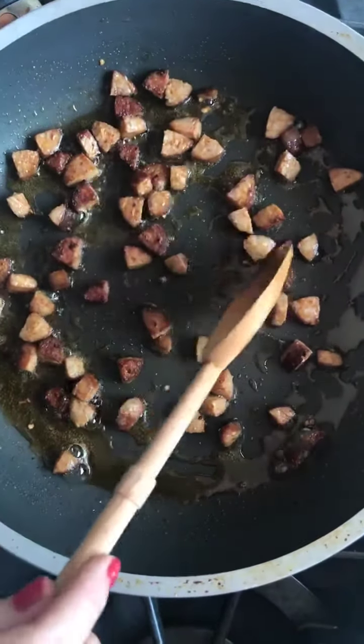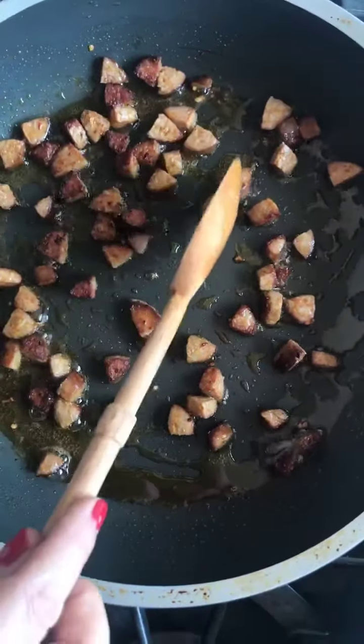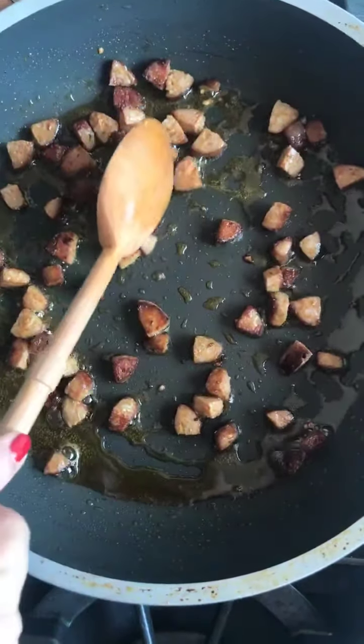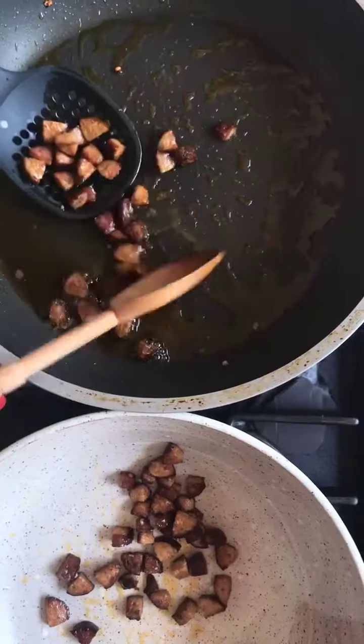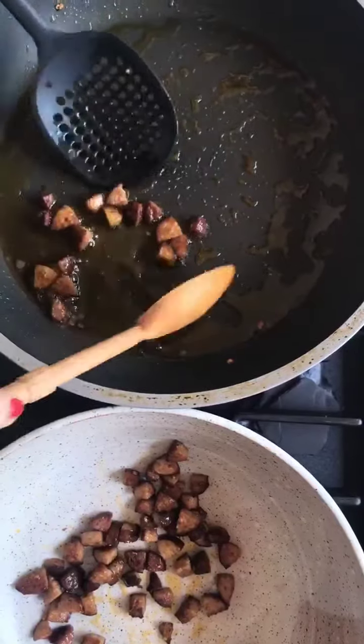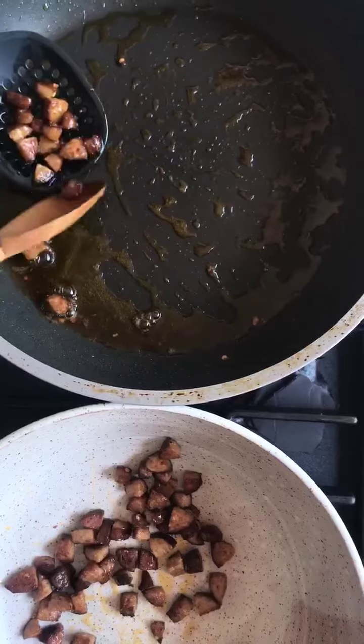What we want to do is get these nice and crispy, so let them sit for a minute or two before you flip them. When you find these in the corn dish, oh my gosh, they're little bits of delight. We've got the chorizo done — use a slotted spoon, because you want to keep this lovely oil in the pan, and what we're going to do next is cook the shrimp right here in this.